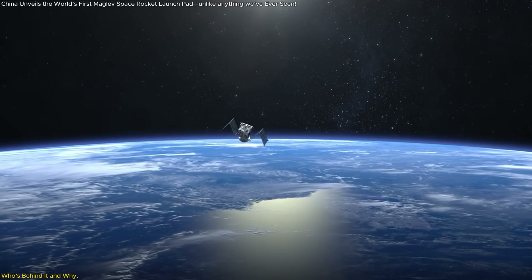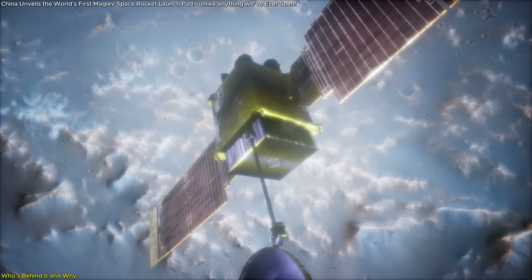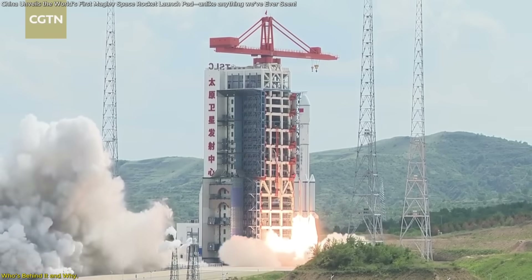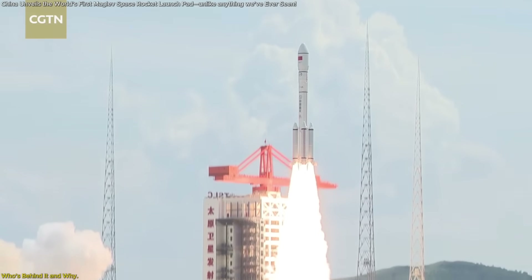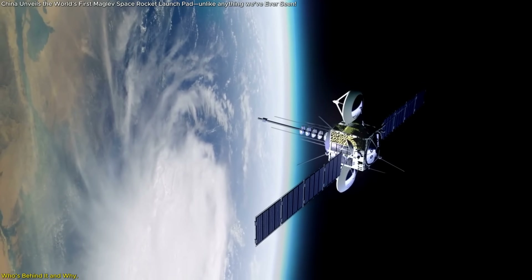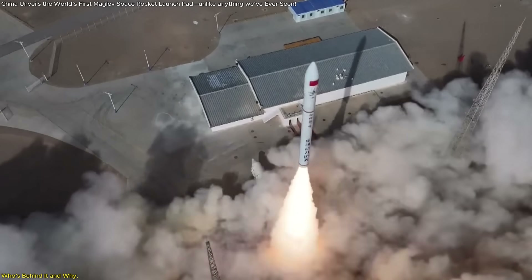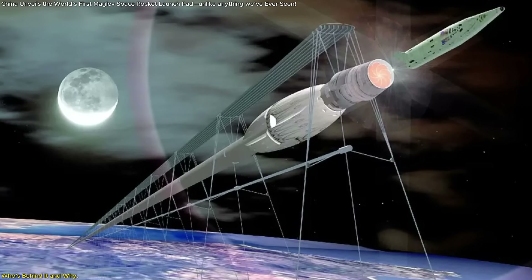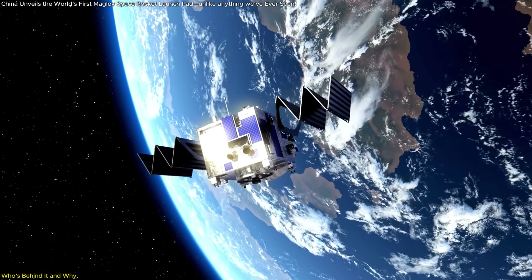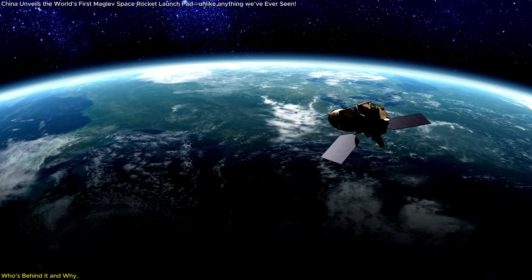If China can launch satellites faster, cheaper, and more sustainably, it could quickly narrow or even close the gap. Satellite launches are expensive, especially for countries and smaller companies that can't afford to hire the likes of SpaceX or Arianespace. China wants to democratize launch access — not just for itself, but for emerging nations and private firms around the world that need cheaper, faster options. Traditional rocket pads take time to prepare, suffer damage with each launch, and require massive amounts of fuel storage and handling. An electromagnetic launch pad could eliminate much of that hassle. If successful, this maglev-assisted launch system could revolutionize how payloads reach orbit, reducing turnaround time and drastically cutting operational costs. It's not just an engineering leap — it's a strategic power play that could redefine the global balance in commercial spaceflight.